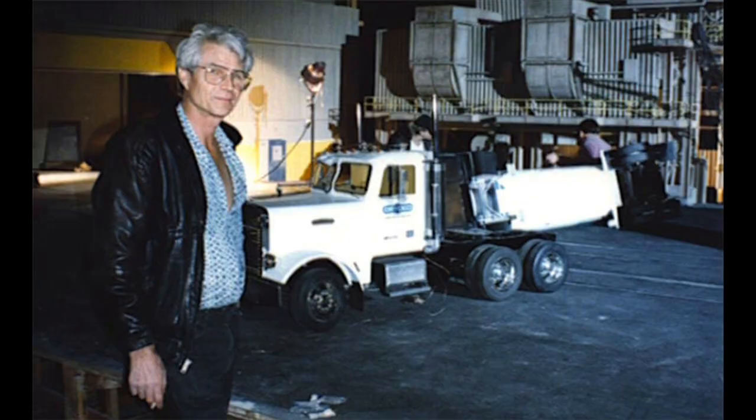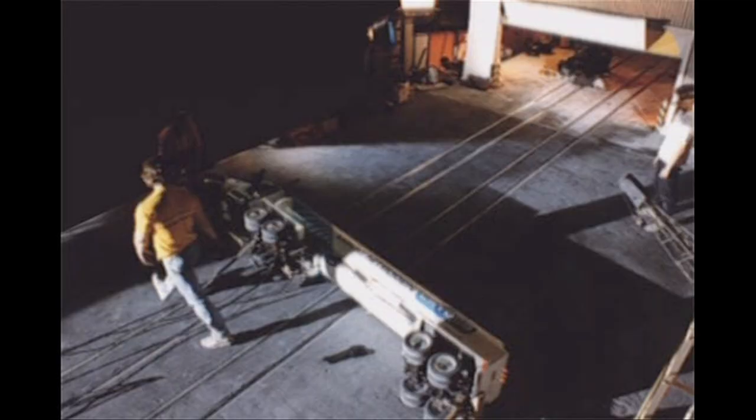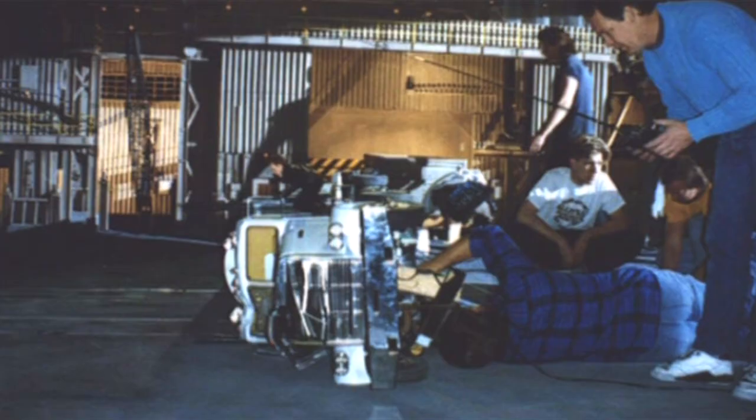So it fell upon Gene Warren and the crew at Fantasy II to finish the shot. We had to match the background, build a whatever scale it was — sixth scale or eighth scale — a miniature set for the thing with a roadway with a hidden track that we could slide the truck on. We built a miniature truck with some body parts in the front that were made of sheet lead so that they could crumple realistically the way the live action one does.